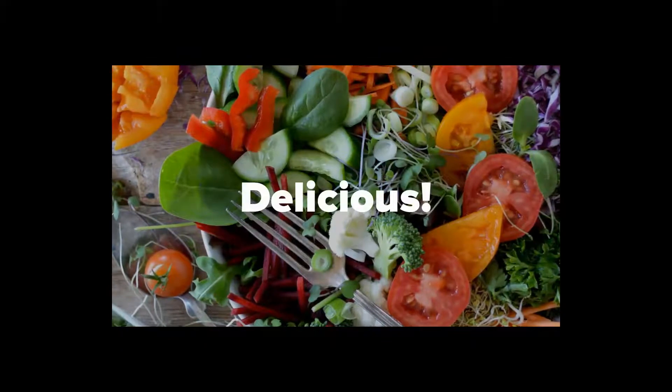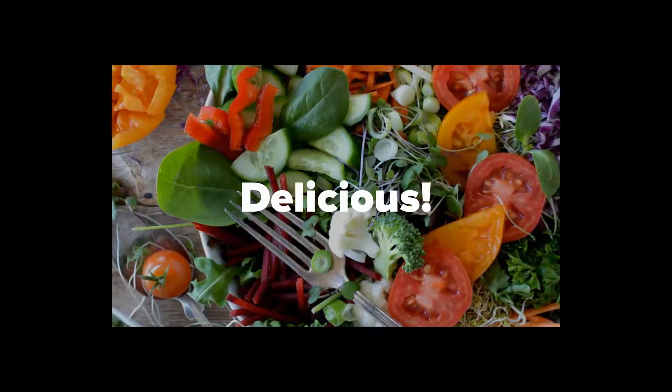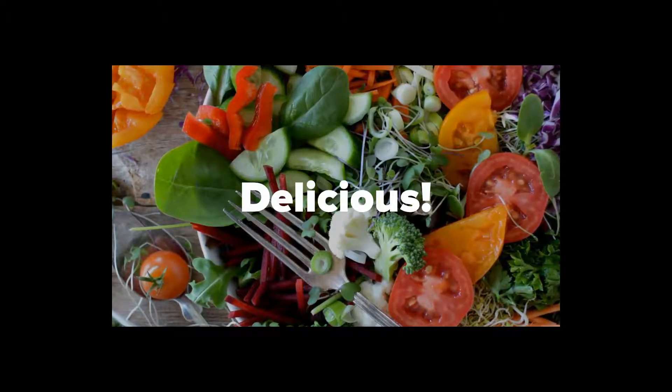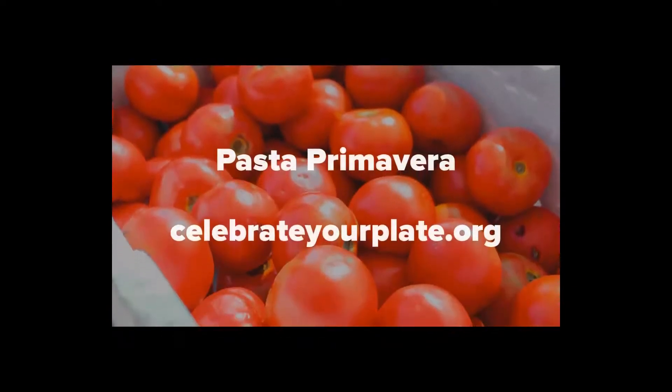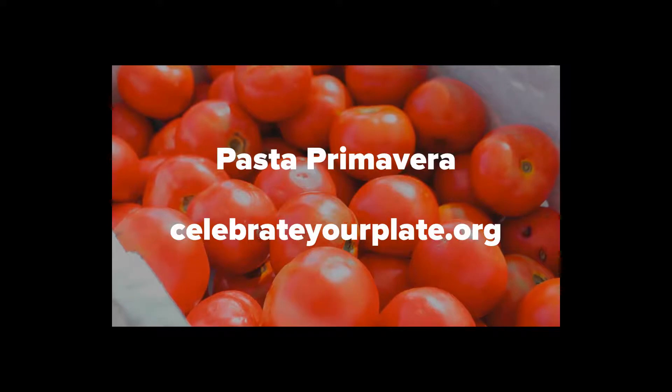Tomatoes are delicious by themselves, cooked in sauces, or sliced and placed on sandwiches, in salads, or even added to other dishes. You can cook them and add them to pasta. Make pasta primavera using whole grain pasta, your favorite mixed vegetables, and chopped fresh tomatoes with parmesan cheese.